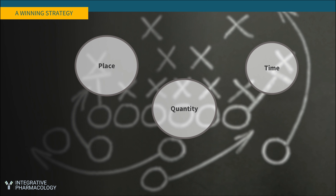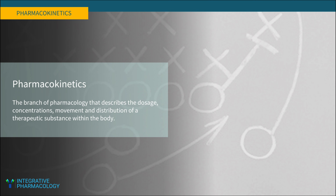If you think about any strategy, whether it's in sports, business, or military strategy, winning is all about place, quantity, and time. These variables determine whether you win or lose. You win by strategic movement, being in the right numbers, and being there at the right time. In aggregate, these variables are the domain of pharmacokinetics.